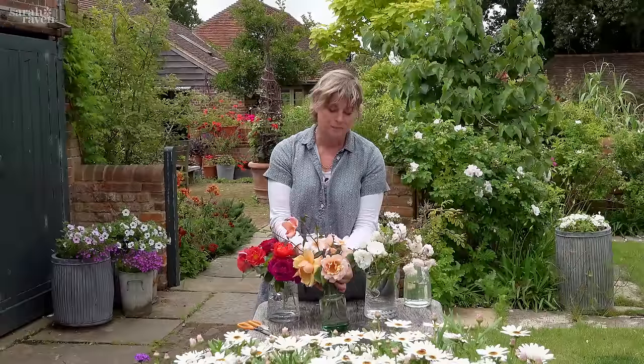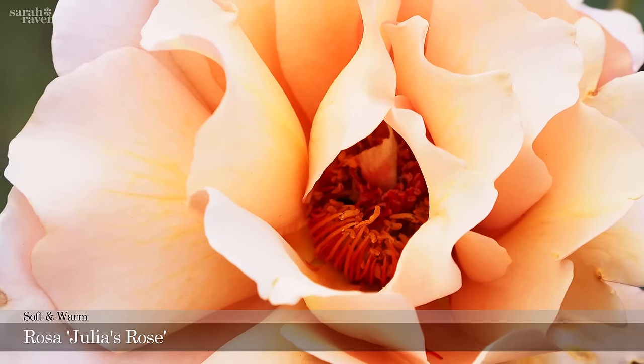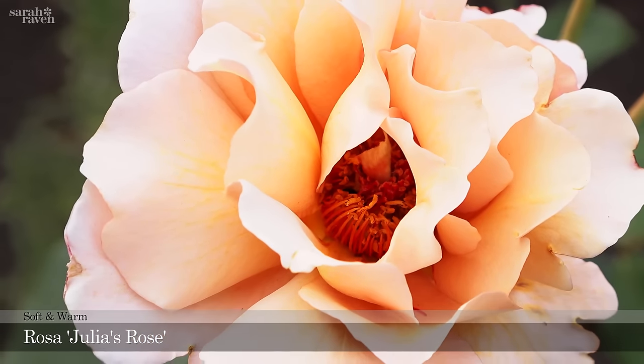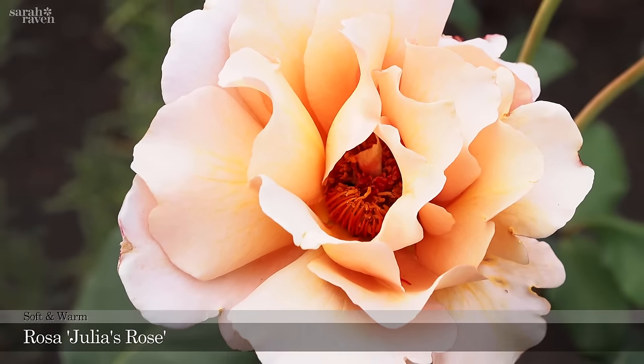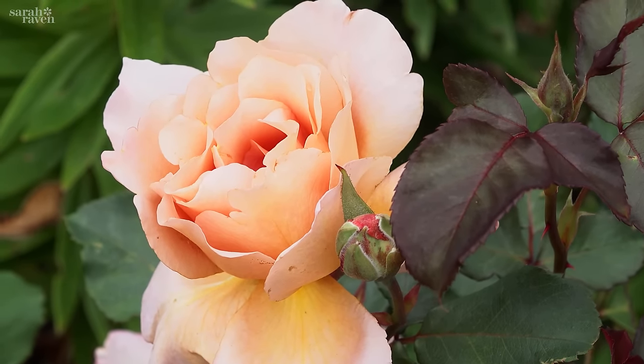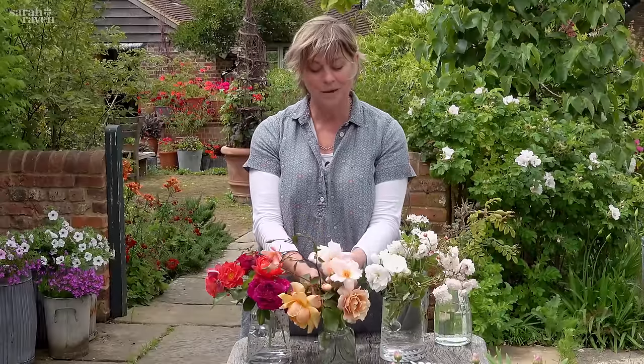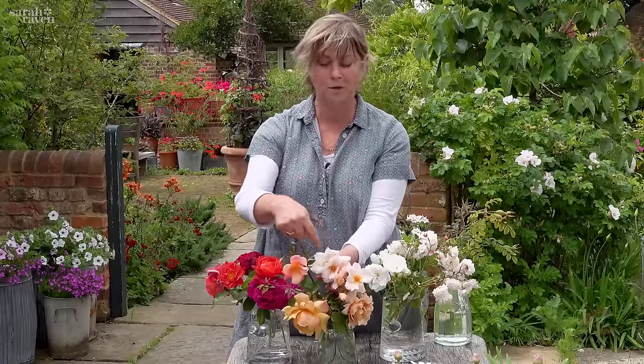Quite an unusual rose but very trendy at the moment is Julia's Rose, which is the color of very milky coffee — like a latte. It's very spiny, but it's also very good for picking. That's the only downside, but I love it.